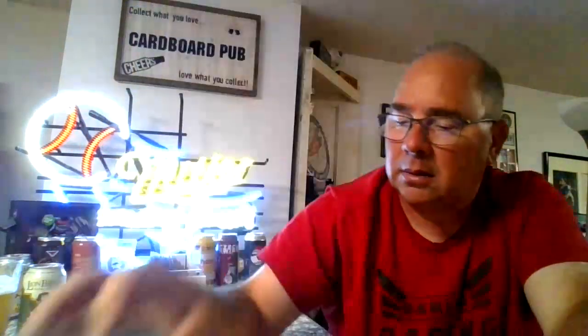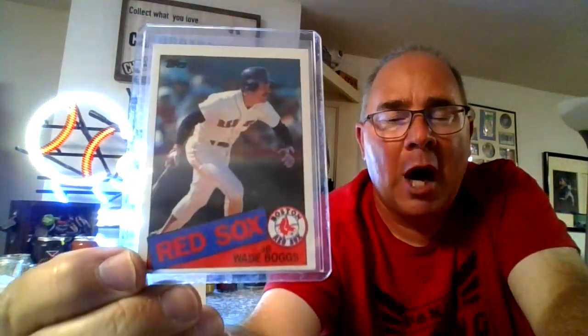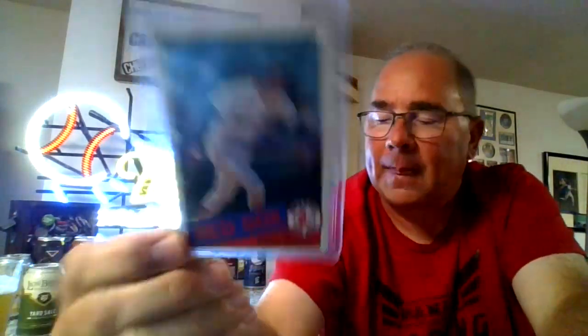Standing up against the Green Monster. We have a couple of 84 Fleer Wade Boggs — shout out to Wade Boggs Collector. Here we have the 85 Topps of Wade Boggs. We have the Fleer rookie of Ken Griffey Jr. A lot of these are going to go in a binder. This is a Topps Museum Collection Hank Aaron and it's numbered 27 of 99.